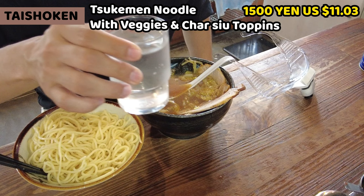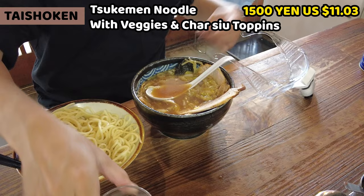Before then, don't forget to drink water. This is nice and cold. This is one of the best points about having ramen.